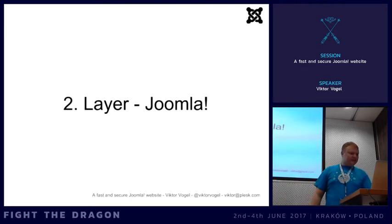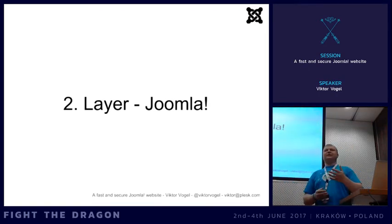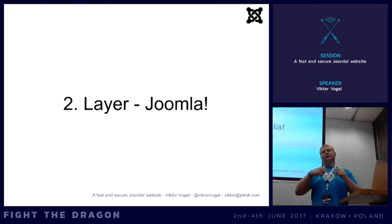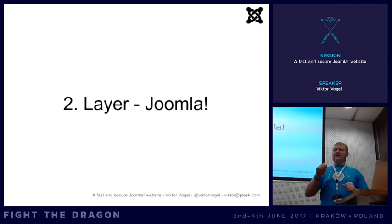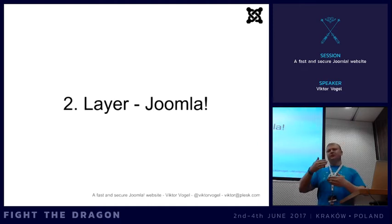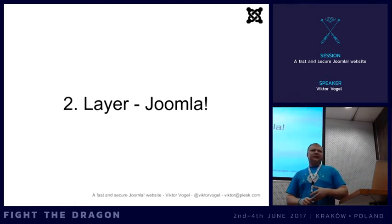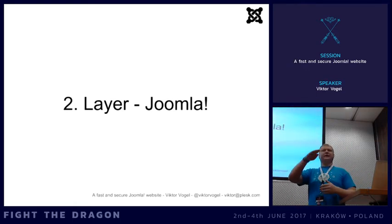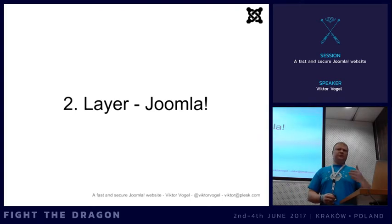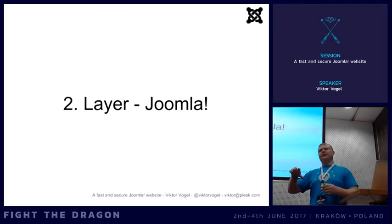If you take over a project and want to check the integrity of the core, I created a checksum project. You can put a small PHP scanner file in the root, run it, and it will automatically check all core files for modifications, missing files, or new files that were included. In about 10 seconds you get a result showing every modification, so you can check whether any core files were touched.